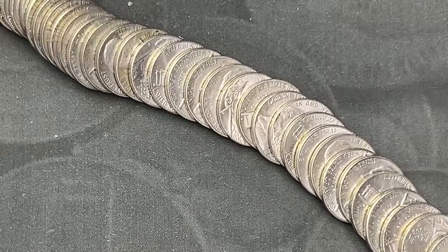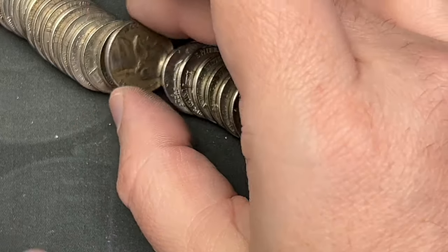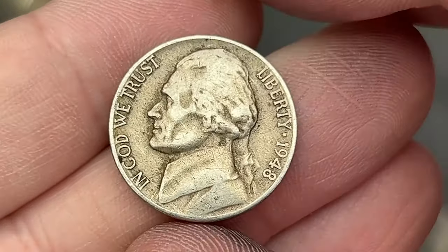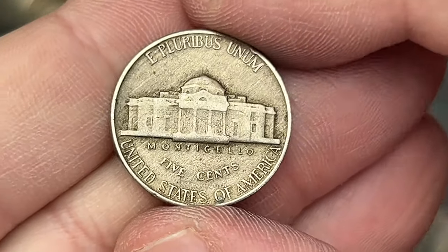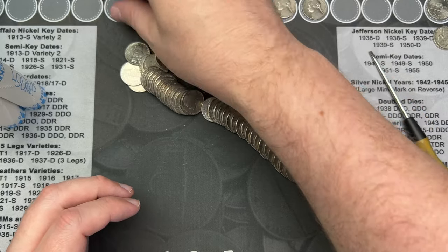Just poured out roll 18 and right here we have a 1948, 1948 out of Philadelphia. That's another 40s nickel for the stack.